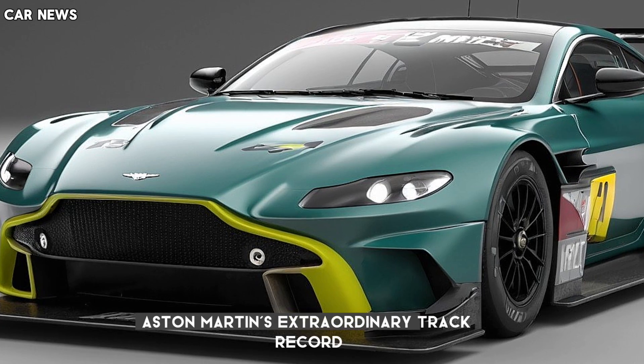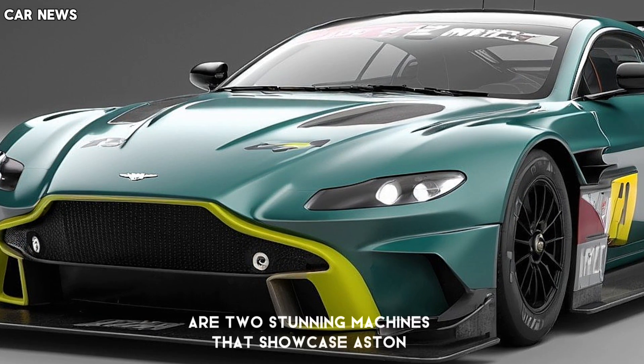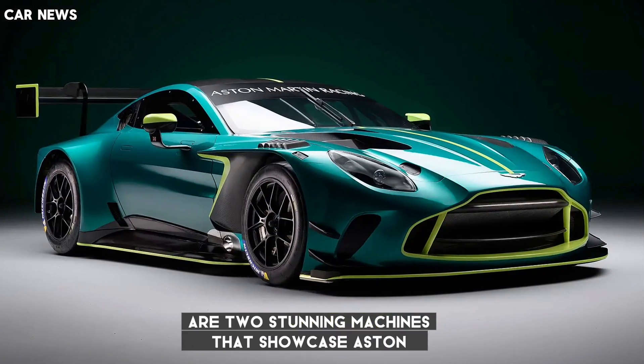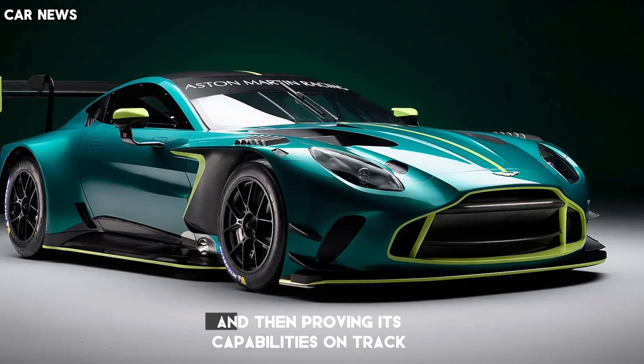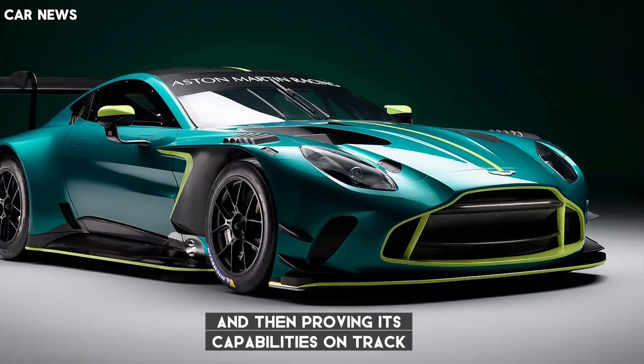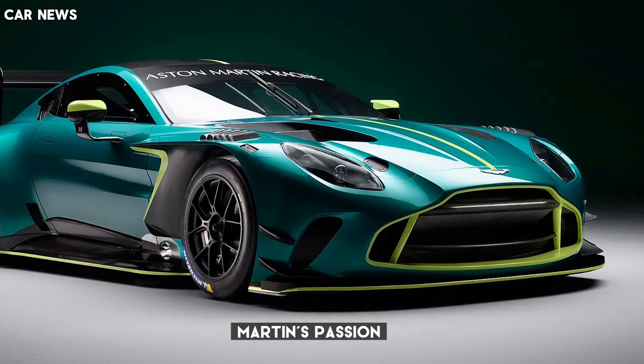It is a car that is hungry for victory and poised to build upon Aston Martin's extraordinary track record. The new Vantage and Vantage GT3 are two stunning machines that showcase Aston Martin's commitment to building the world's finest sports car and proving its capabilities on track. They are the ultimate expressions of Aston Martin's passion, performance, and style.